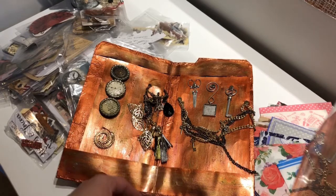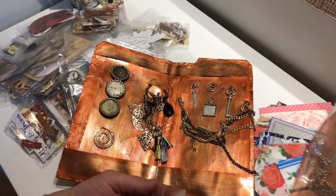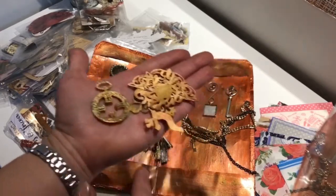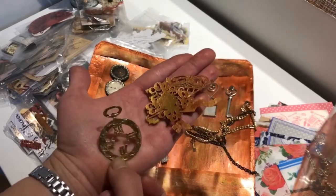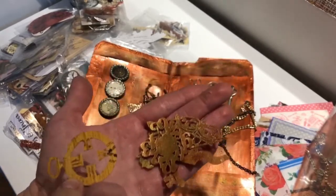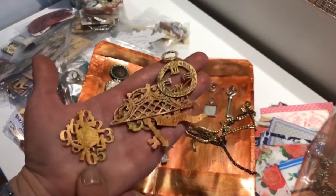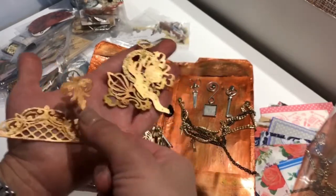I hope you guys get a lot of inspiration from the loaded envelope swap going on now in Friendly Junk Journal People. Here — this is cool, this is like a pocket clock, and these are just cut from normal card stock and then painted, I guess. I love this one — it's like totally Alice theme. Here are some shapes; there's a little key.